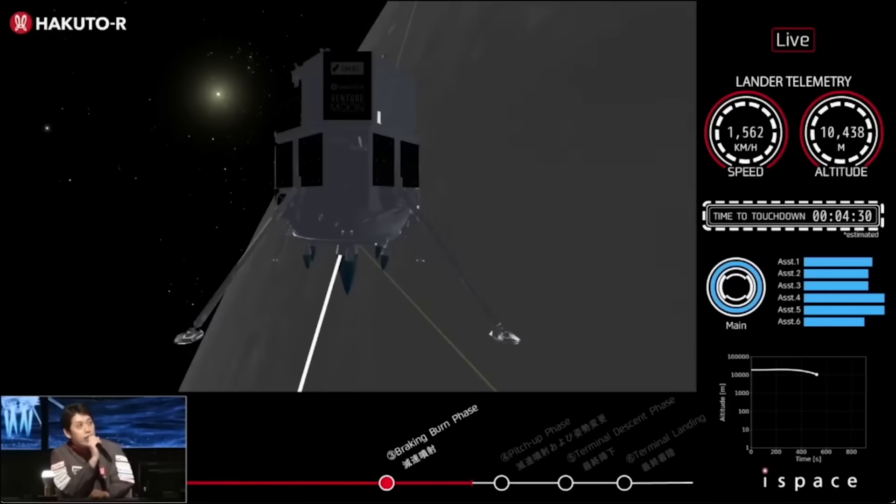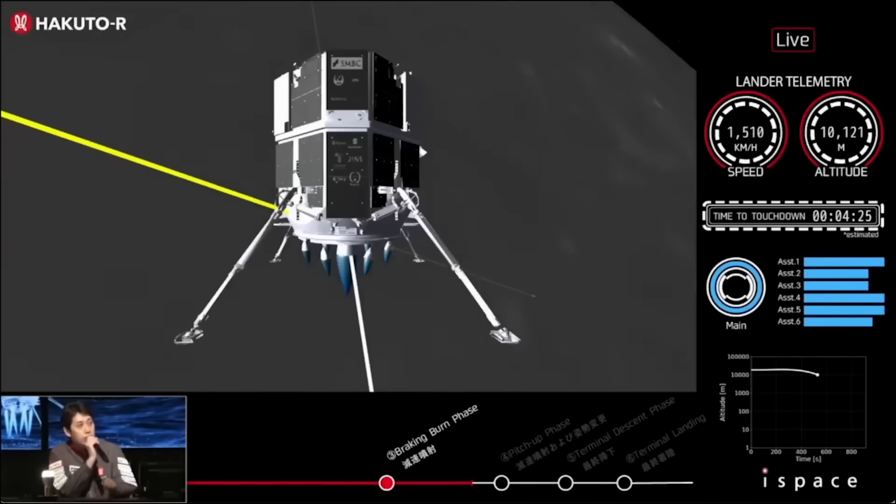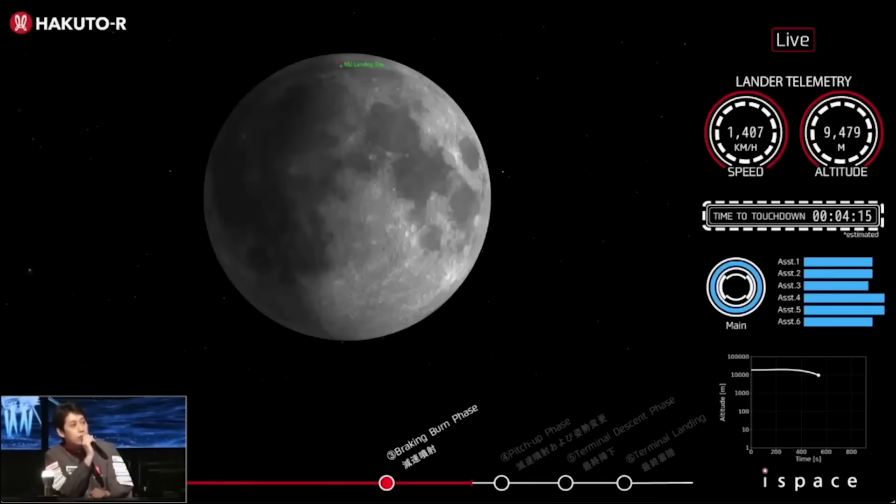After the M2 mission, iSpace's founder and CEO was quoted saying: given that there is currently no prospect of a successful lunar landing, our top priority is to swiftly analyze the telemetry data we have obtained thus far and work diligently to identify the cause. We will strive to restore trust by providing a report of the findings to our shareholders, payload customers, partners, government officials, and all supporters of space.